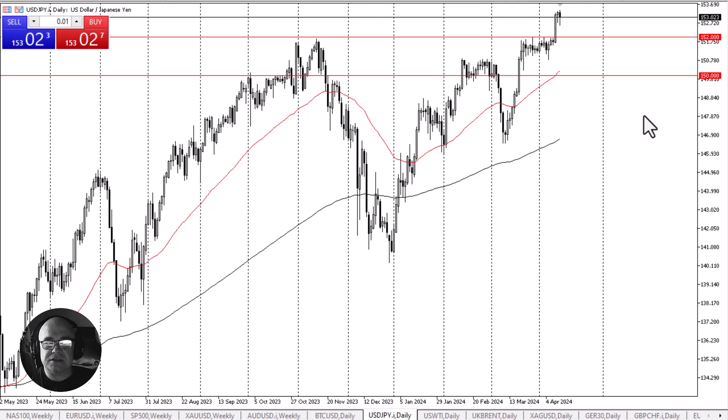Remember, the Bank of Japan recently raised interest rates to basically zero, and although that is better for the yen, the reality is that the Federal Reserve may not be cutting this year at this rate, and therefore this carry trade lasts much longer.